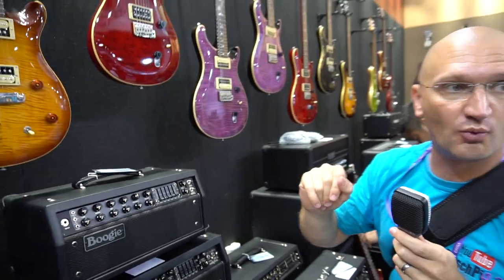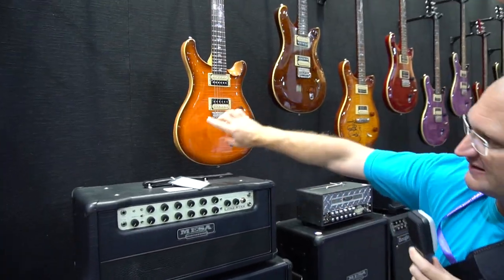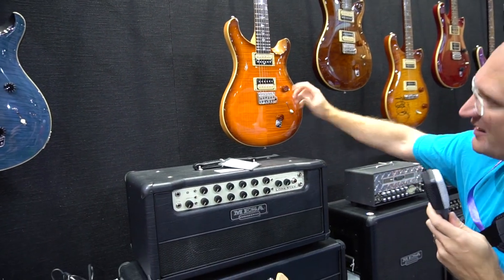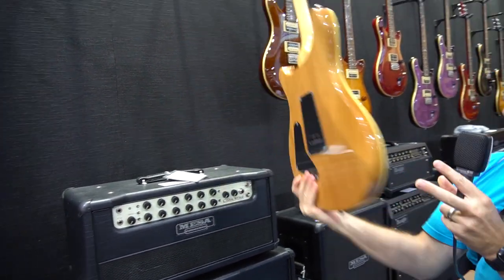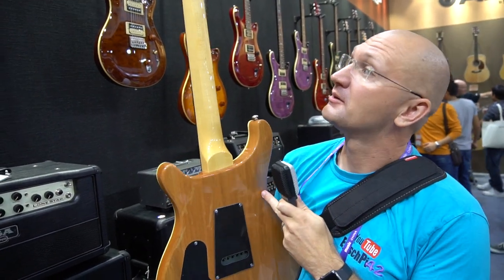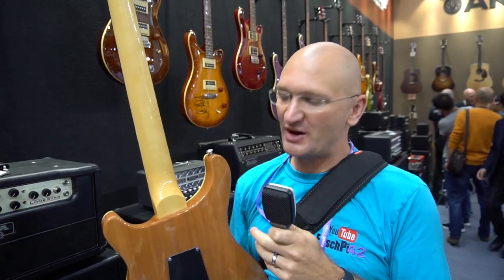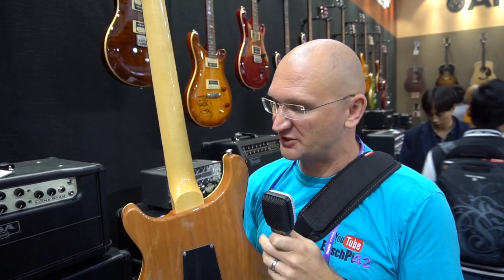Then there's also ones with a maple neck now. Slight burst on this — very nice. Again the three-position switch. But we have a set neck, maple neck on the SE Standard. So again, a pretty inexpensive guitar.